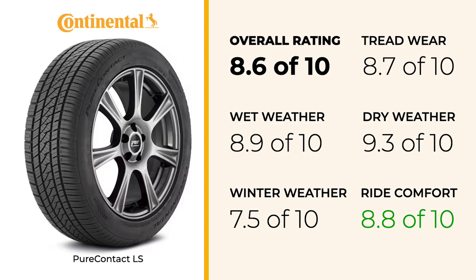When it comes to treadwear, the PureContact LS scores an 8.7, indicating that it offers solid durability. While this is a strong showing, there are competitors in the category that offer even longer tread life, so it's something to keep in mind if longevity is a top priority for you.